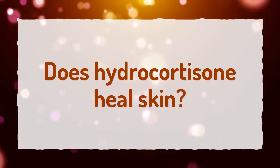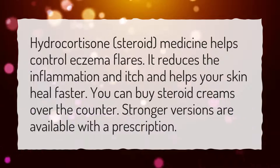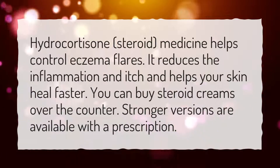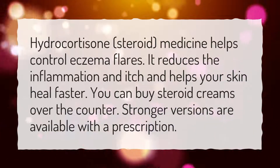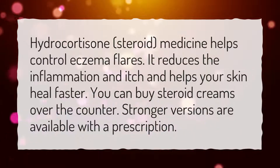Does Hydrocortisone heal skin? Hydrocortisone, a steroid medicine, helps control eczema flares. It reduces the inflammation and itch and helps your skin heal faster. You can buy steroid creams over-the-counter, and stronger versions are available with a prescription.